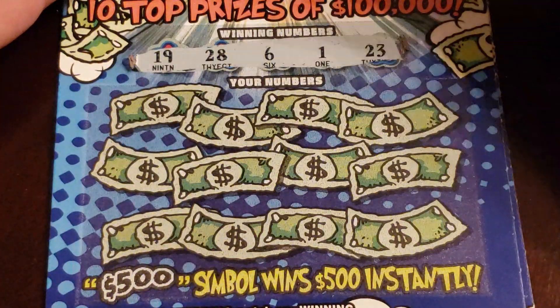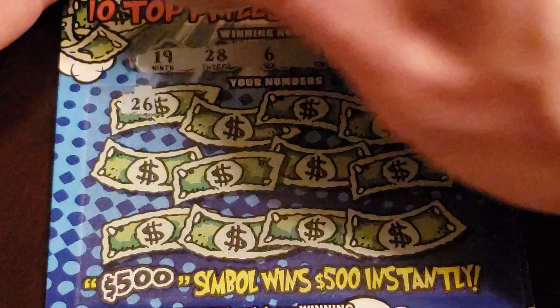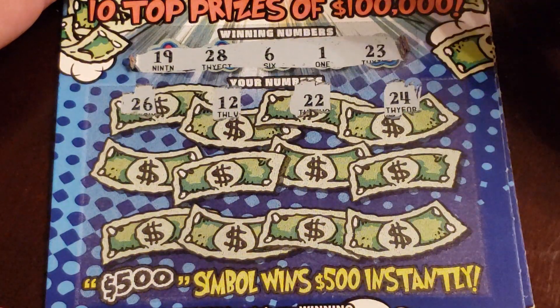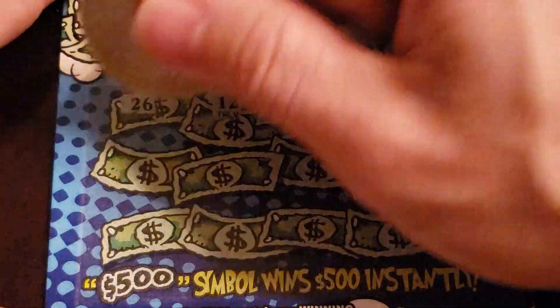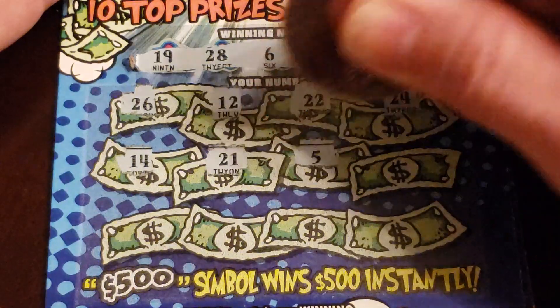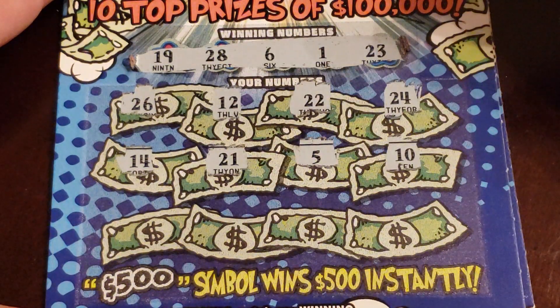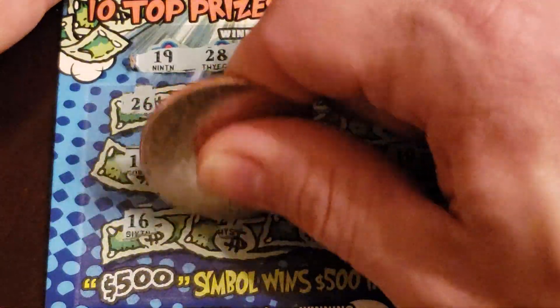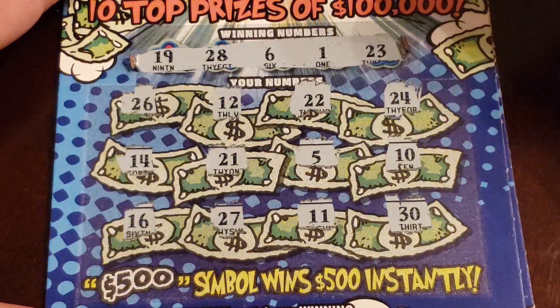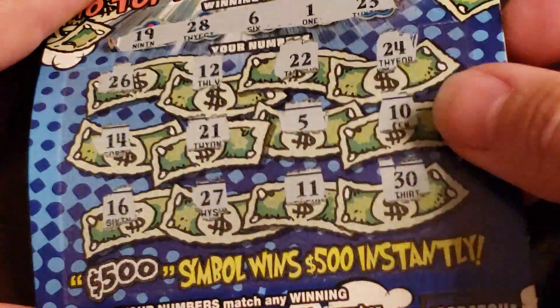Next ticket: 19, 28, 6, 20, 16, 1, and 23. Then 26, 12, 22, 24. Then 14, 21, 5, and 10. Then 16, 27, 11, and 30. Another loser.